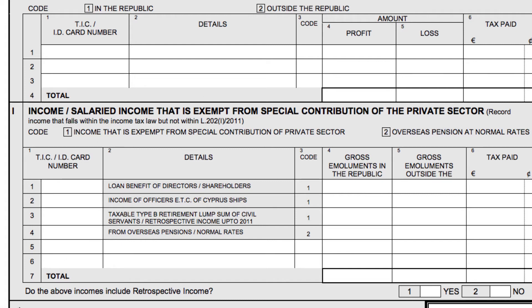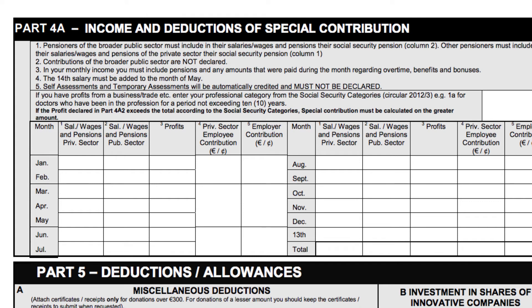A crucial part of the tax return is Section K, where the income tax office asks you to sum up all your taxable income — add the income declared in Parts 4A to 4I, except Section G. Moving on to Part 4A, you need to fill in your monthly income for the year subject to the instructions above. It is very important to comply with those instructions. For instance, contributions on the broader public sector are not declared. If you have a 14th salary, the income tax office requires you to add it in the month of May, not December like the 13th salary, which is stated on its own.